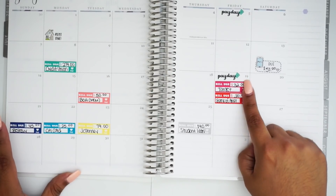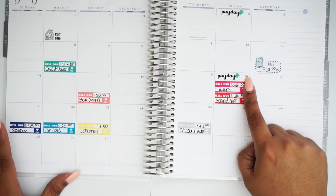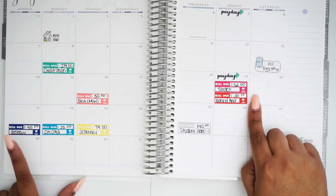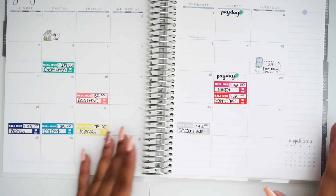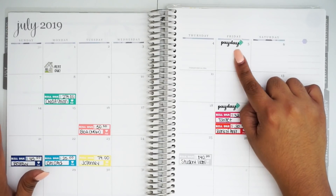Now, when I get paid on the 19th again, this paycheck will have to take the biggest hit. It will have to take care of my Target, Bank of America, Best Buy, Citi, JCPenney, and Student Loan. So that's why I want to be very careful on how I handle this paycheck.